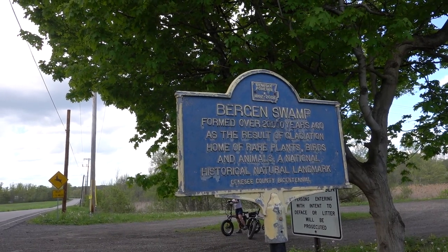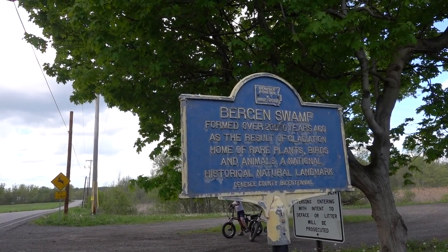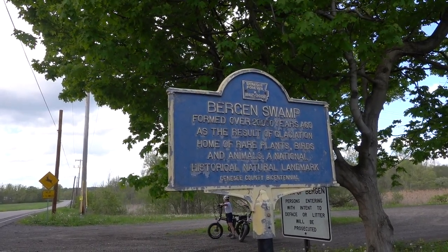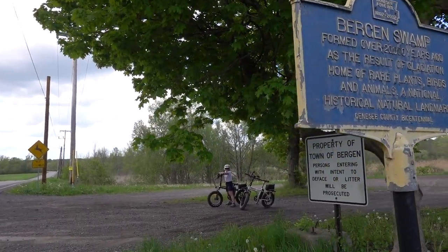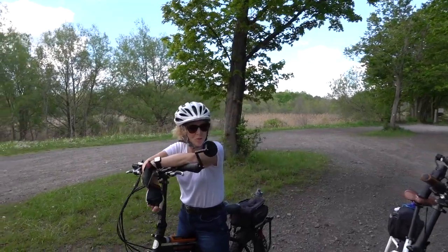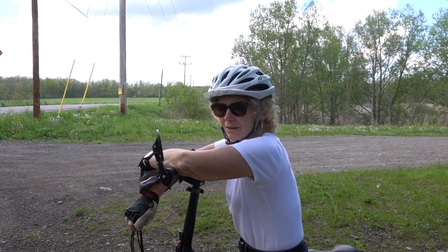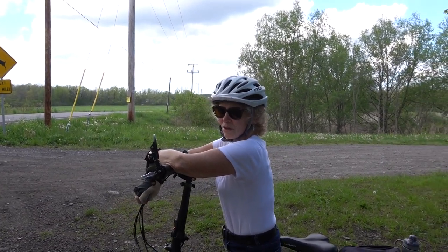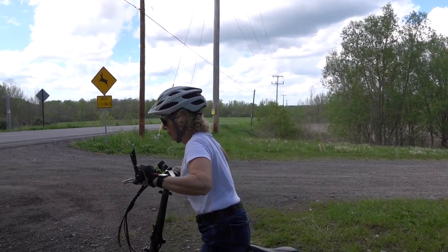The sign designates this as the Burgeon Swamp — it was formed over 20,000 years ago as a result of glaciation. It's home to rare plants, birds, animals, and is a natural historical landmark — Genesee County Bicentennial. So this is the area we rode to and got off to walk around. 20,000 years ago! By glaciers — wow. Alright, off we go.